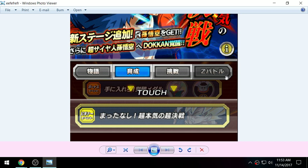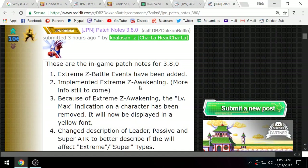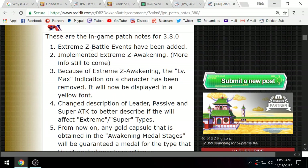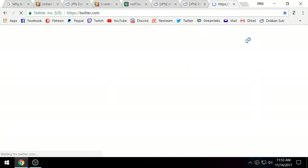There is a new fourth column for the Extreme Z Awakening Battle events. Unfortunately we're not actually able to access it quite yet, but there's more info coming soon about the Extreme Z Awakening system.